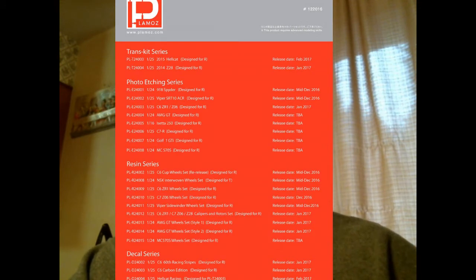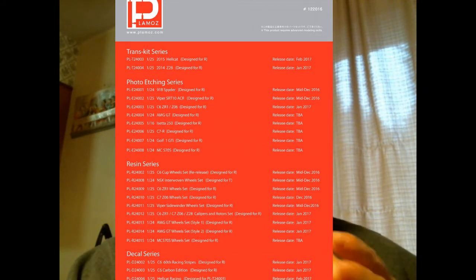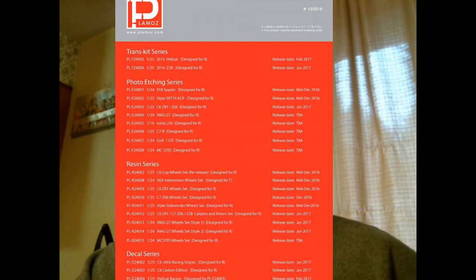Playmods released a list of all their first quarter 2017 items. At the top are the trans kit series: a conversion for the 2010 Revell Camaro SS into the 2014 Z28, and a conversion for the 2009 Challenger SRT8 into the 2015 Hellcat. They're currently working hard on the Z28, which should come out at the beginning of the year with the Hellcat following after. It'll be interesting to see the Hellcat parts and pieces once the Z28 goes into finalized production.